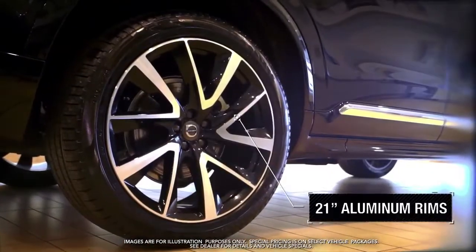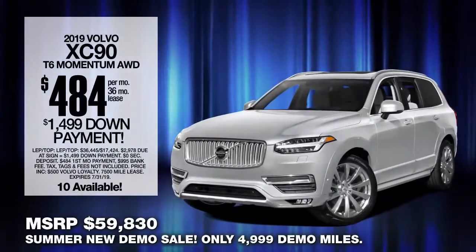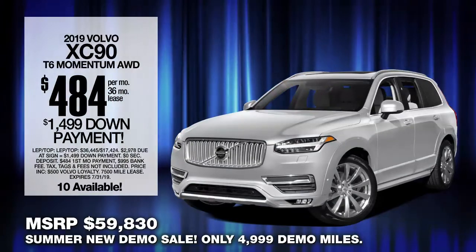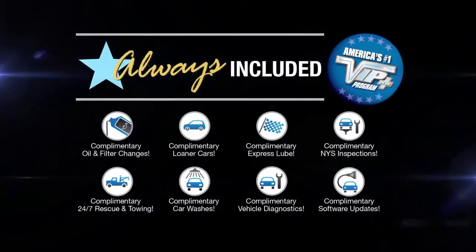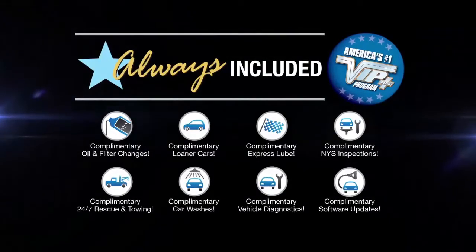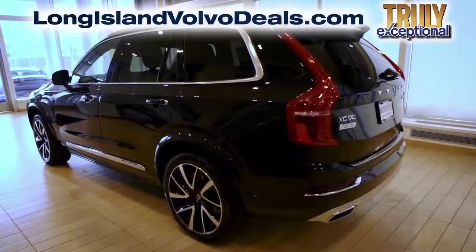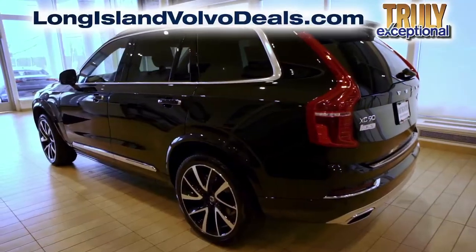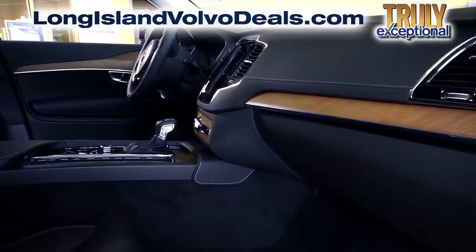21-inch aluminum rims and more — lease at the exclusive VIP price. Plus, every vehicle comes with America's number one VIP Plus Program at Huntington Volvo. We will satisfy you. After this video, click the link below or log on to longislandvolvodeals.com for more great specials.